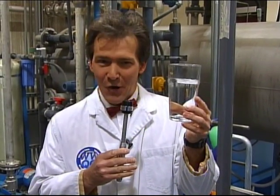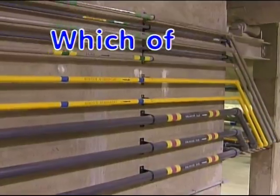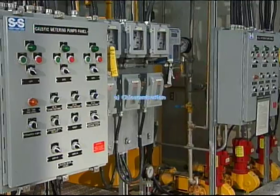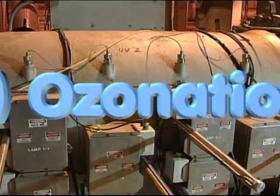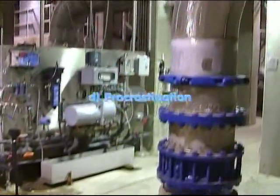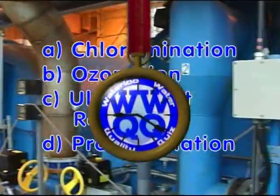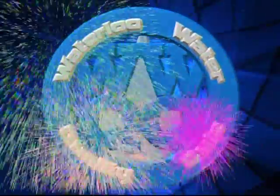Now we go high-tech! Here's your next question: Which of the following is NOT a Waterloo Region water disinfecting treatment? A: chloramination; B: ozonation; C: ultraviolet irradiation; or D: procrastination? If you said D — procrastination — you're right!